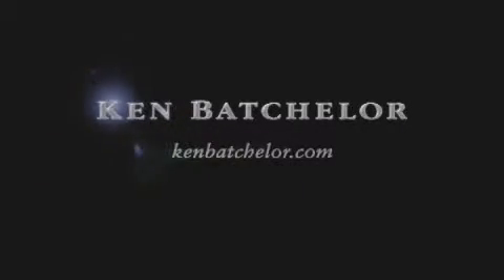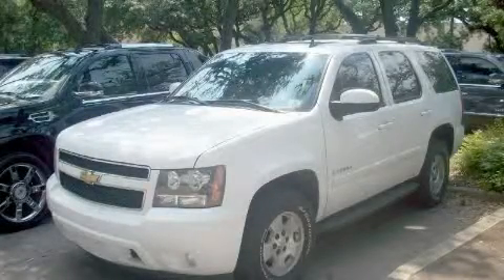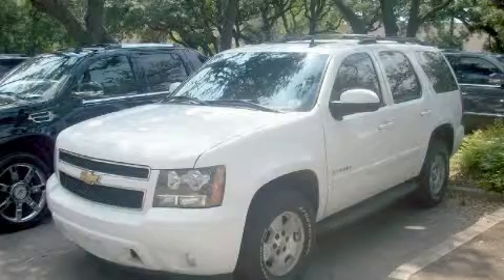Ken Batchelor, obsessed with service for over 30 years. This is a 2007 Chevrolet Tahoe, a vehicle with safety, comfort, and space.